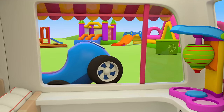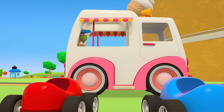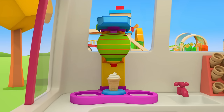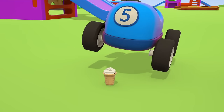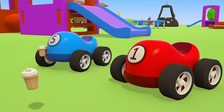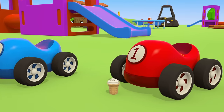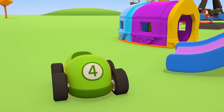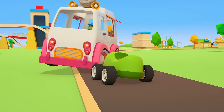Cars don't push each other. There's enough ice cream for everyone. One cone for the blue car, and one for the red car. The truck is driving away, but the green car wanted ice cream too.